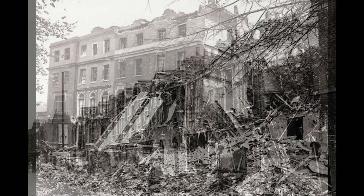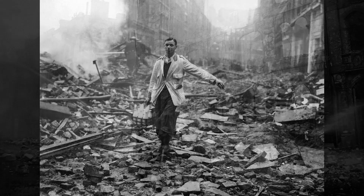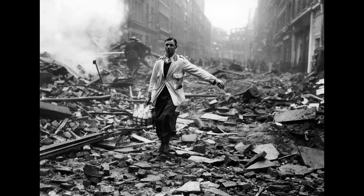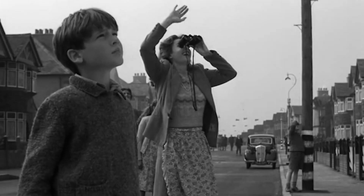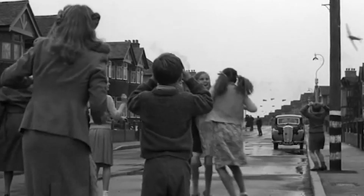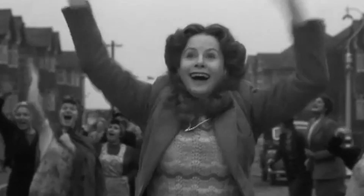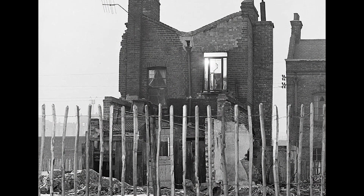I was born and raised in Peckham in the 1950s when London was still recovering from the Second World War. Sites like this had been a common sight in and around London during the Blitz, and underground train stations became a favourite shelter if you had one nearby. There were still some bombsite areas that were fenced off to the public in the early 50s, but big adventure playgrounds to the youngsters of the time like me.